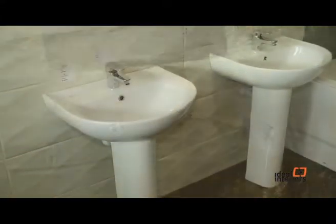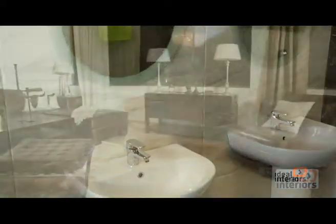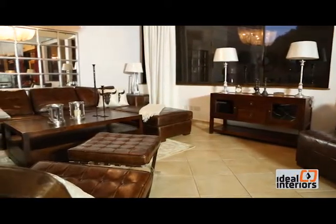This Sunday is the season finale of the Ideal Interiors TV show. We look at the spaces that inspired us the most in Season 1.